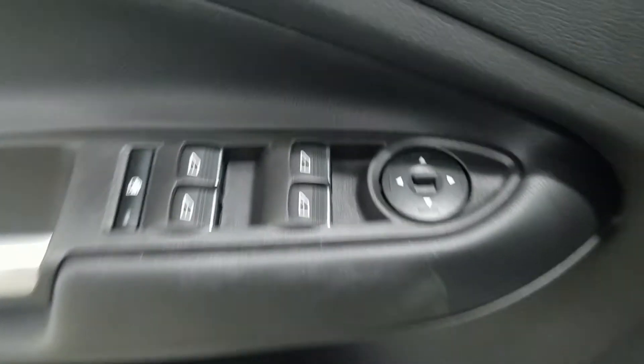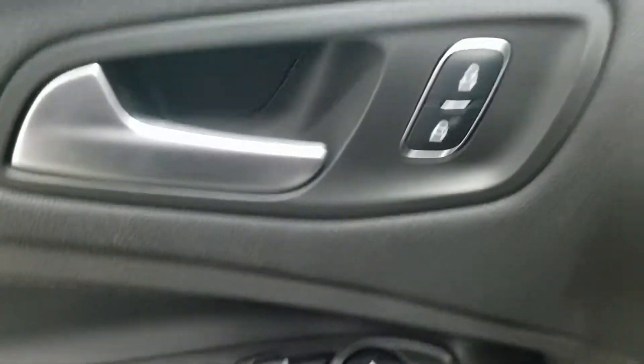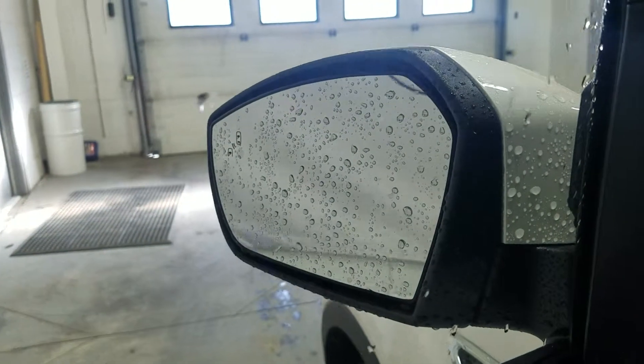In the interior we have loads of driver-friendly features including tons of door storage, as well as power windows, power adjustable mirrors, and power locks. We also have our blind spot information system.